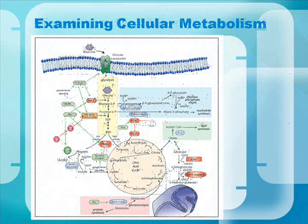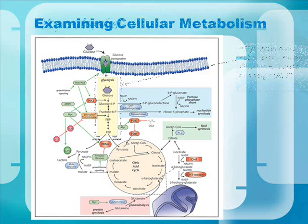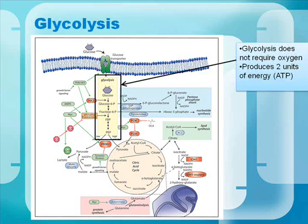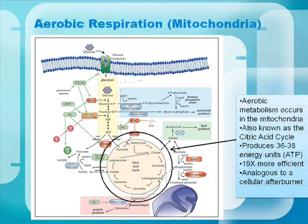Let's examine cellular metabolism. This diagram can be rather intimidating, but we're going to break it down piece by piece. First, we look at glycolysis. It doesn't require oxygen, and it produces two units of energy — called ATP for biology students — the cellular batteries. But it's just two units.